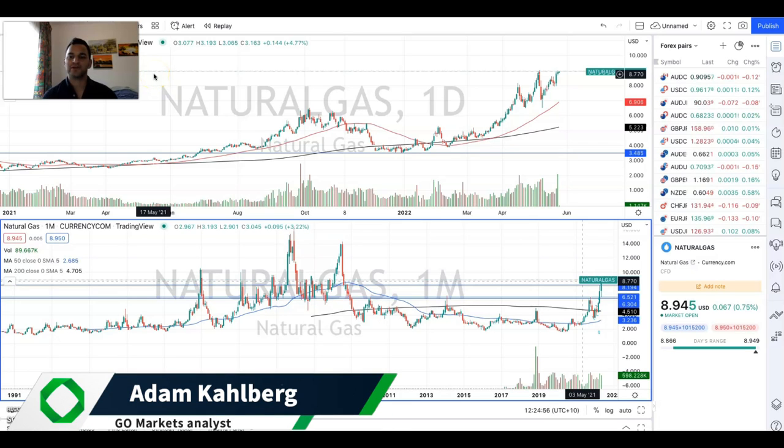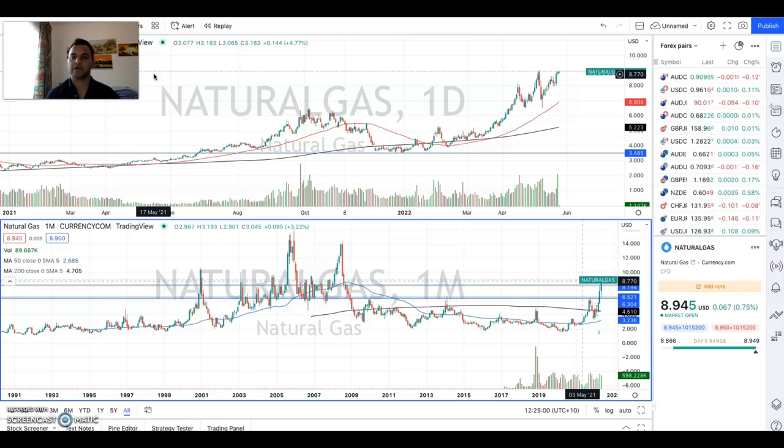Welcome everyone to another trading video. I'm your market analyst Adam Kahlberg from GoMarkets and today we are going to be having another look at natural gas. Let's just have a look at the charts to begin, and as we can see with natural gas, we've had this really strong move up.